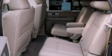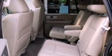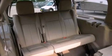Additional features include leather seats, a trailer hitch receiver, running boards, an anti-lock braking system, an auto-dimming rearview mirror, and a power rear liftgate that can open and close at the push of a button.